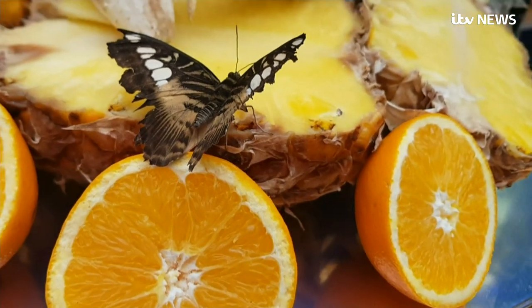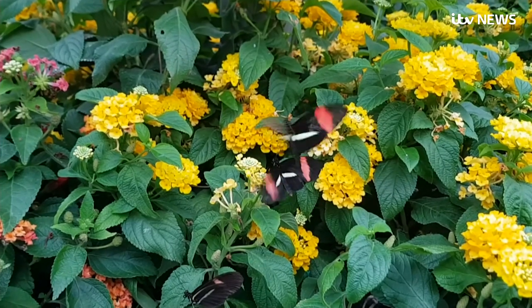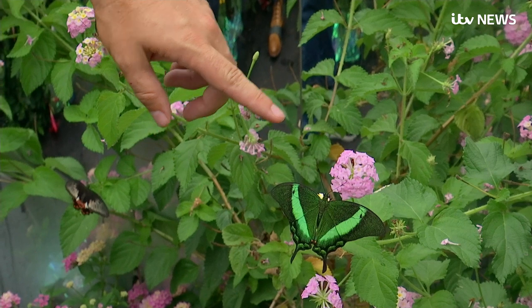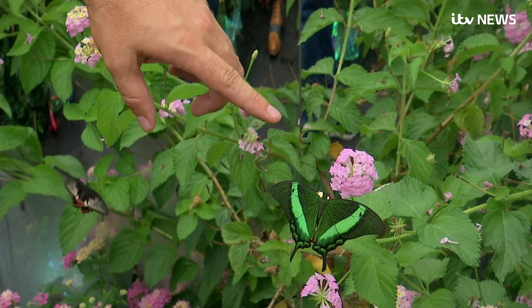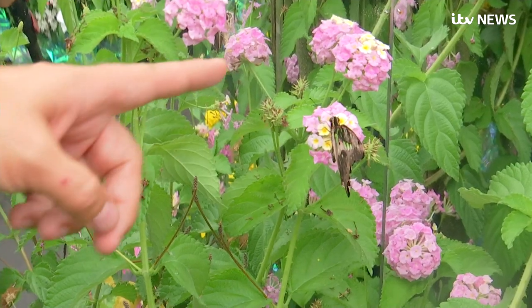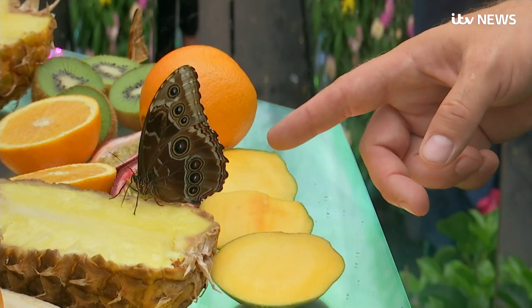Britain's declining butterfly population has been boosted by some tropical visitors. The butterflies' names are as varied as their colourful wings. This one's a green banded swallowtail from the Philippines. This little guy is a postman butterfly from South America. This is a tailed jay butterfly from Asia. And this is a blue morpho butterfly from South America.